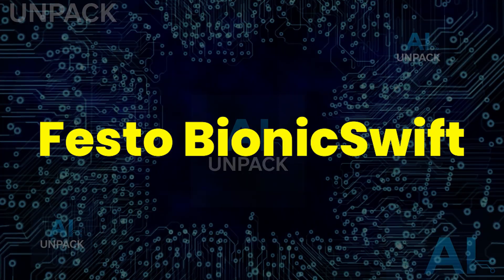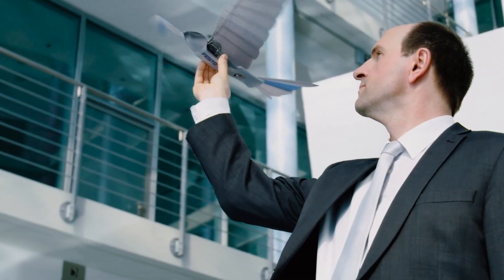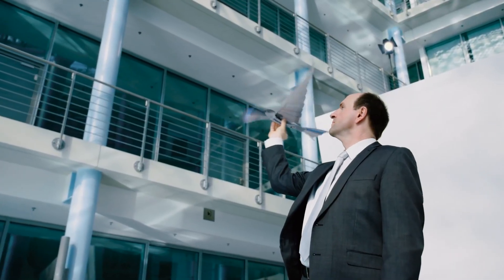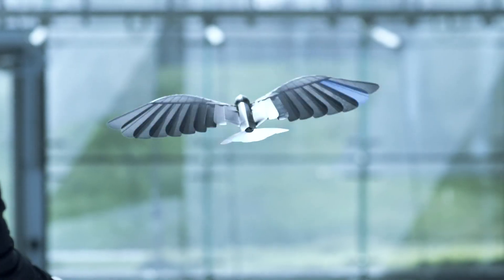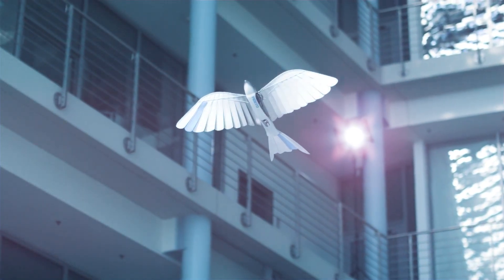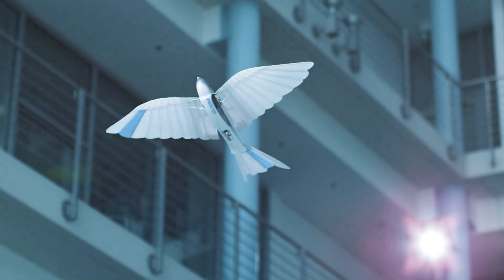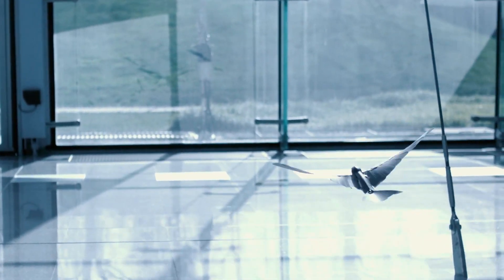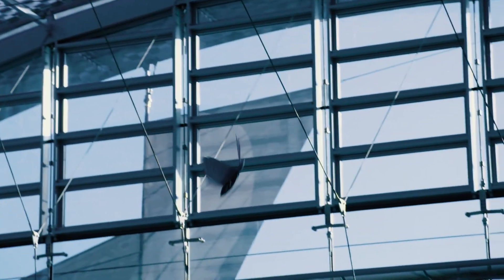The Festo Bionic Swift is an awe-inspiring robotic bird modeled after real swallows, blending nature and engineering flawlessly. Developed by Festo's Bionic Learning Network, it weighs just 42 grams with a 68-centimeter wingspan, using flexible feather-like wings that mimic natural flight. Its ultra-wideband indoor GPS enables precise, coordinated movement even in tight spaces. With lifelike motion and aerodynamic design, the Bionic Swift showcases the future of biomimetic robotics, education, and advanced flight technology.